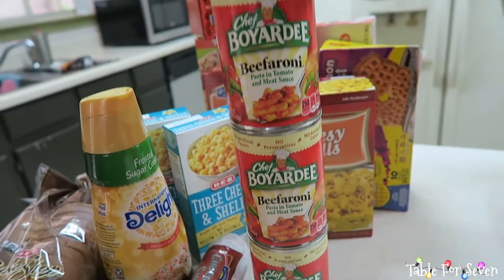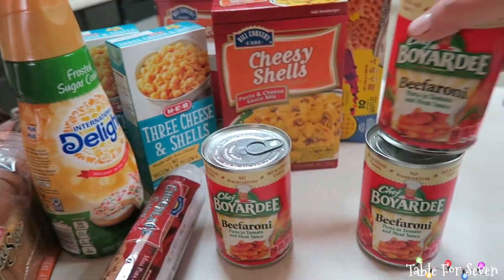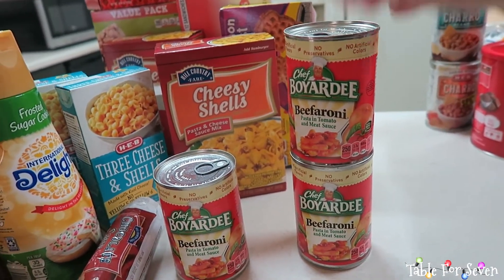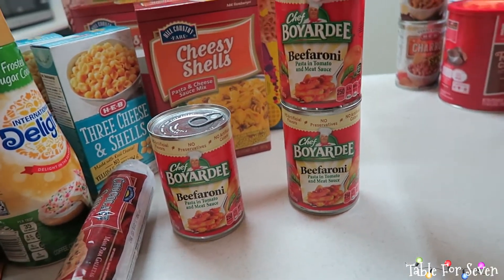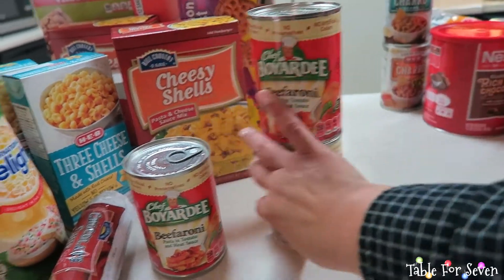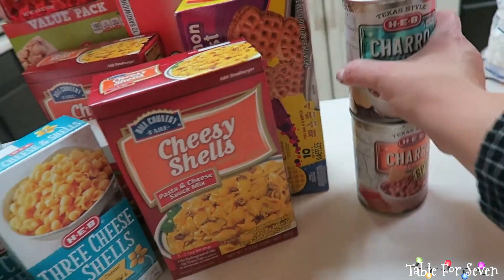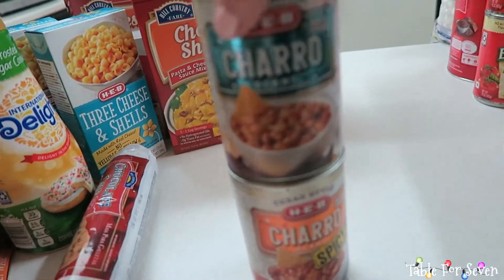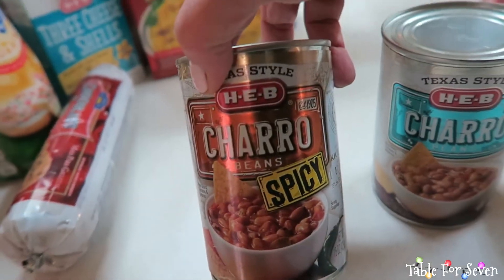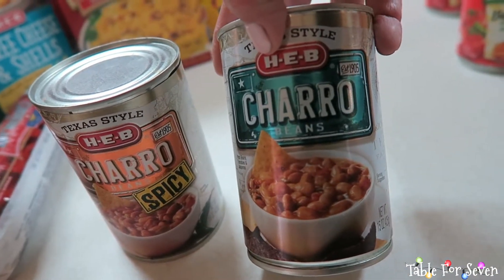Sophia tried Chef Boyardee for the first time last week and she loved it, so I got three of these. They're super great, quick, convenient meals for when we're making something for dinner or lunch that she does not want to have — I'll just open one of these up and that'll be her meal. Evan liked it too, but I think Sophia liked it more. I also found these H-E-B charro beans — I've never tried them, so I only got two small cans: one spicy and one regular. I'm going to try these and see how I like them.